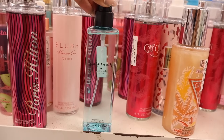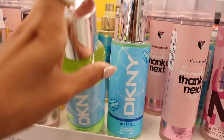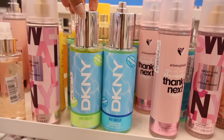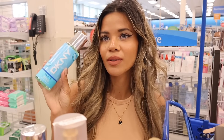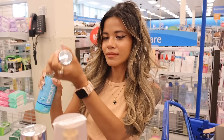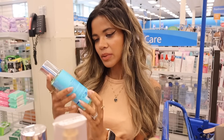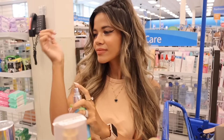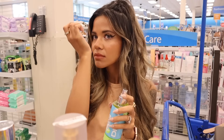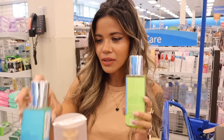They have new scents — Bay Breeze and Lime Mojito! I'm pretty sure I'm going to love these. Bay Breeze smells so good — clean, like the beach — and Lime Mojito smells amazing, like lemons and limes, very sweet too. Definitely getting one of these!